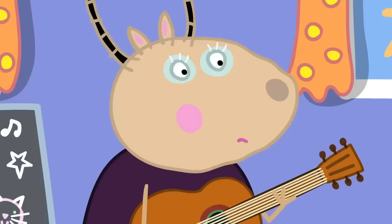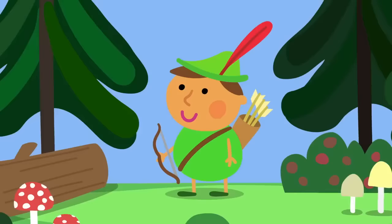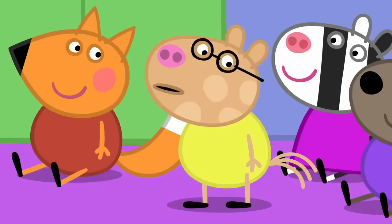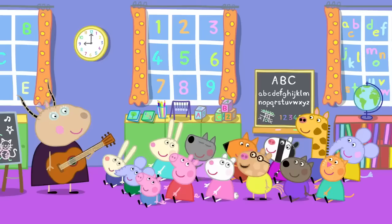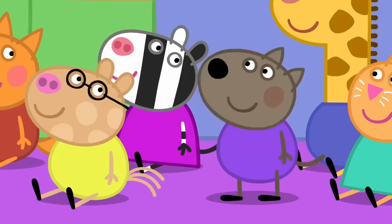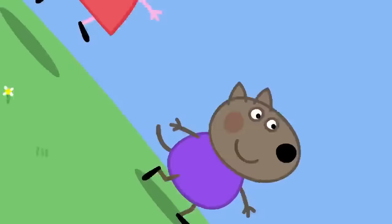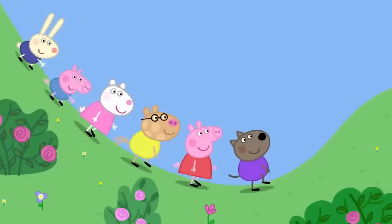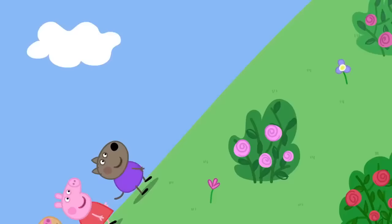Madame Gazelle, I like Robin Hood. And does Robin Hood have a rhyme? Yes. Robin Hood lived in a wood. He was very good at jumping in mud. Very good, Pedro. I made it up myself. Madam Gazelle, I know a rhyme about marching. We have to go outside. Oh, the grand old Duke of York. He had ten thousand men. He marched them up to the top of the hill and he marched them down again. And when they're up, they're up. And when they're down, they're down. And when they're only halfway up, they're neither up nor down.